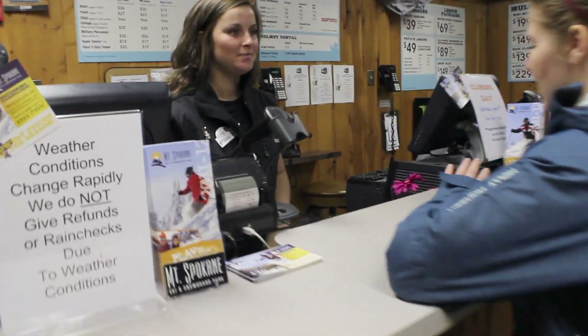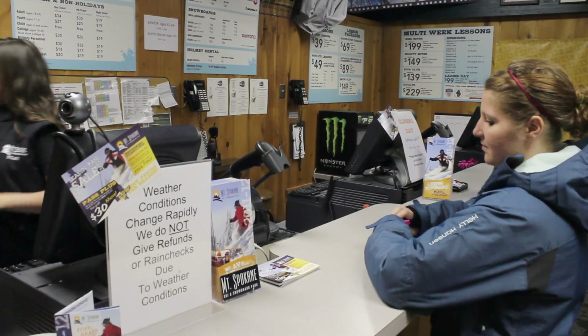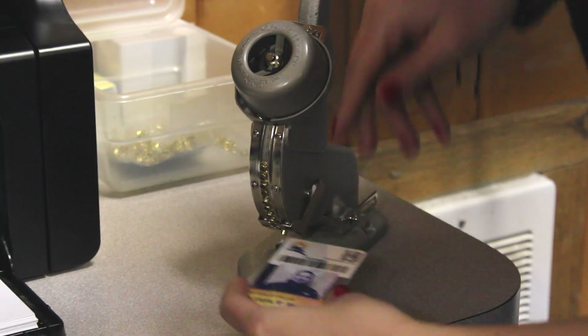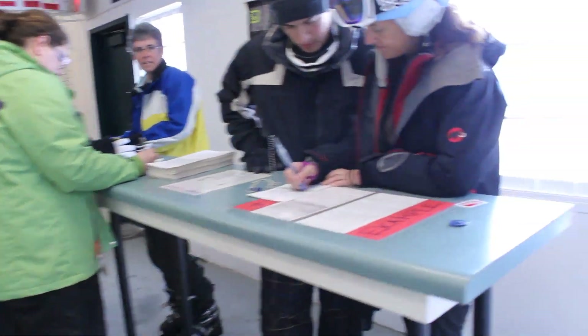Did you purchase a stocking stuffer or season pass this year? Head inside Snow Sports to pick them up. Have your driver's license or ASB card ready for identification. We'll need to take your picture for your season pass. No photo necessary for stocking stuffers. The cards will then print out and you'll be ready to hit the slopes.